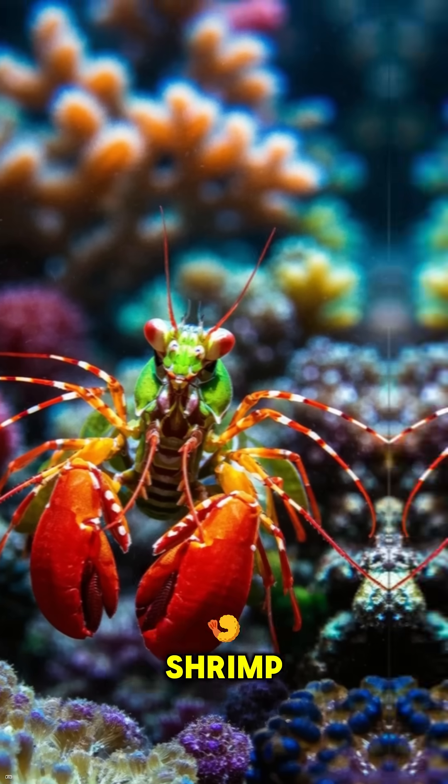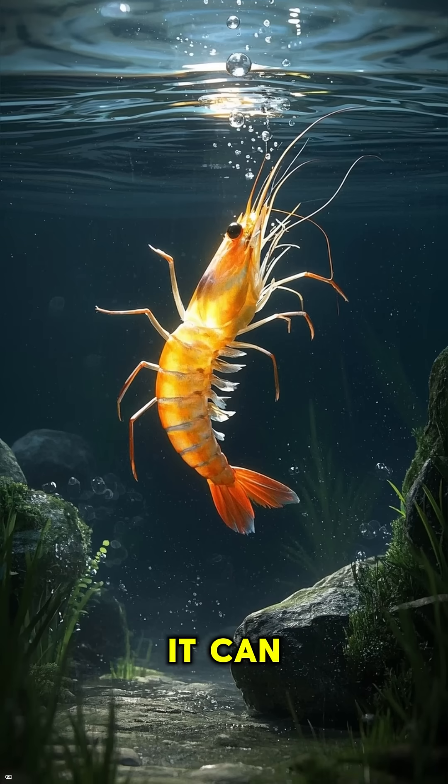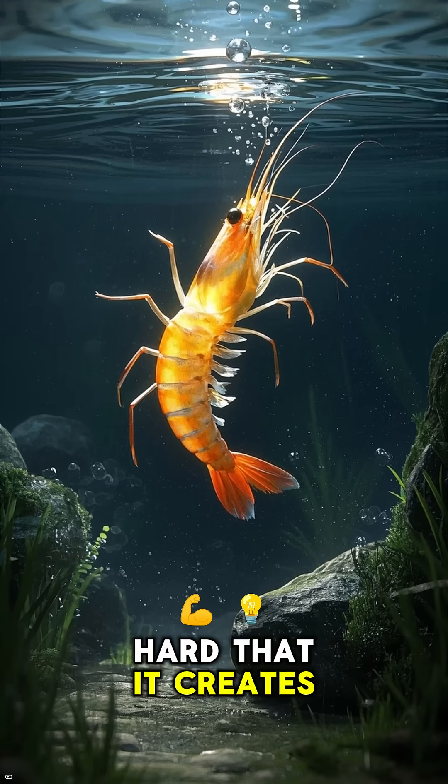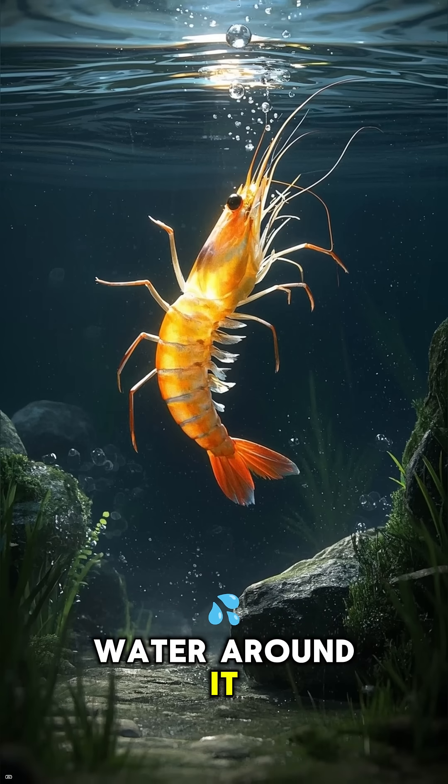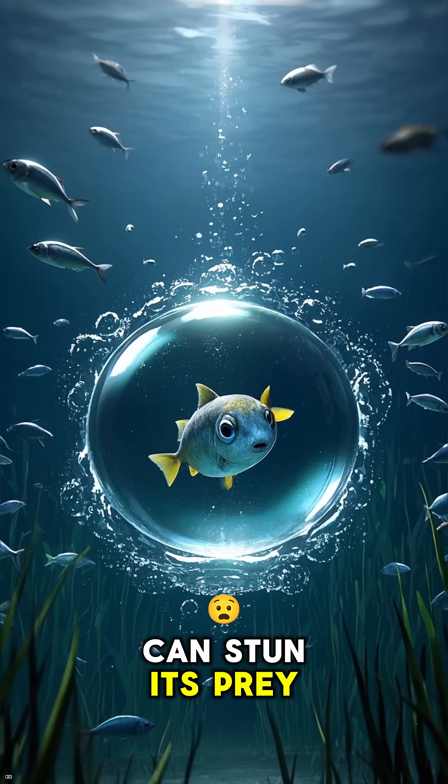This is the mantis shrimp. Here are some crazy facts about it. Number 1: it can punch so hard that it creates a bubble in the water around it. That bubble, by the way, is a shockwave that can stun its prey.